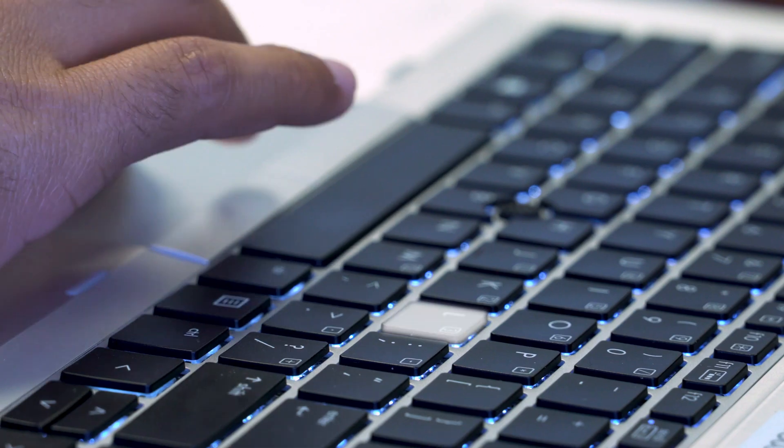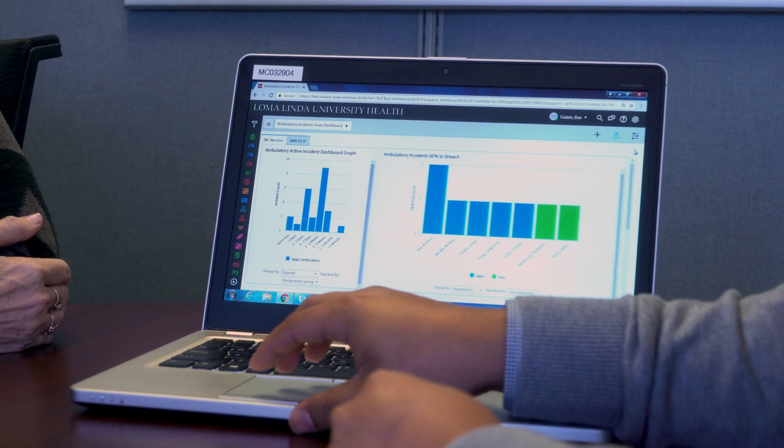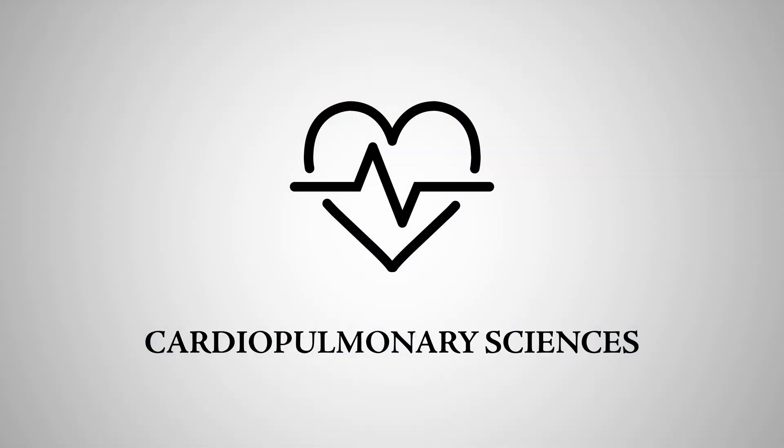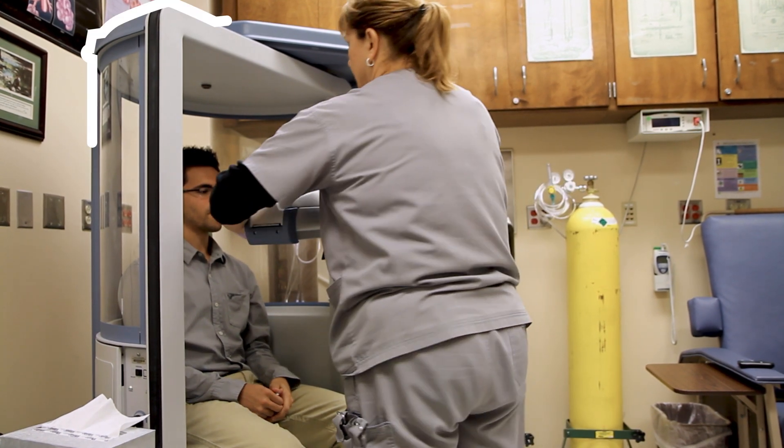If bodily fluids aren't your thing, you can be an integral member of the healthcare team managing data and information systems and ensuring health information integrity in health informatics and information management. Or you can combine your love for technology and people.